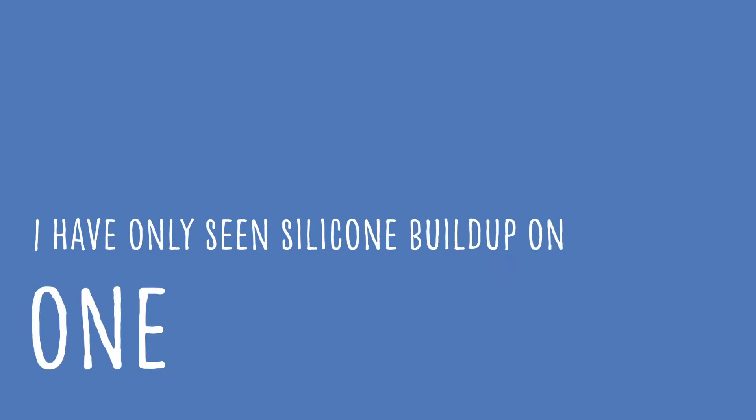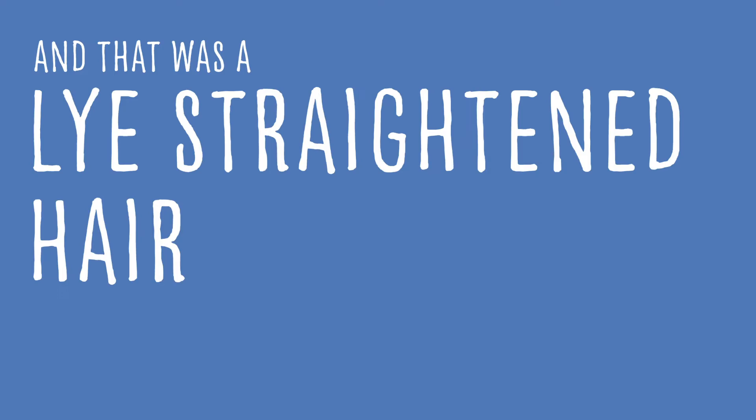But the fact of the matter is in 30 years of scientific studies, I've only seen silicone build up on one type of hair. And that was lye-straightened hair.